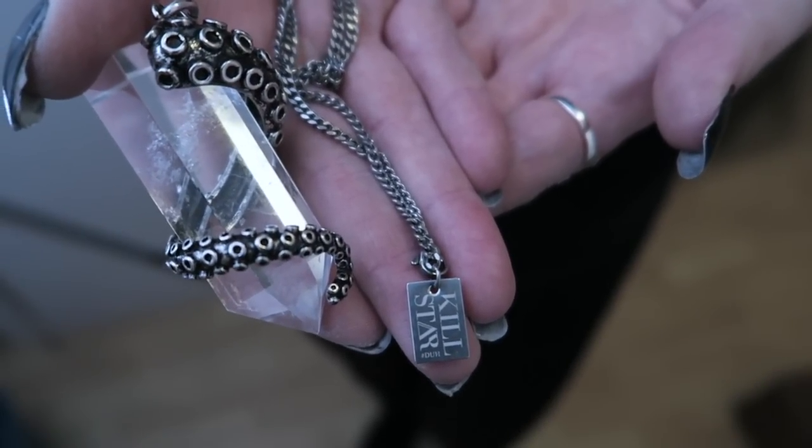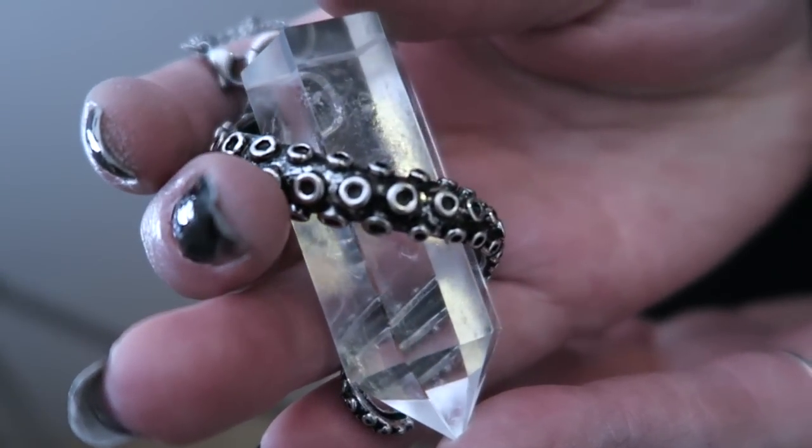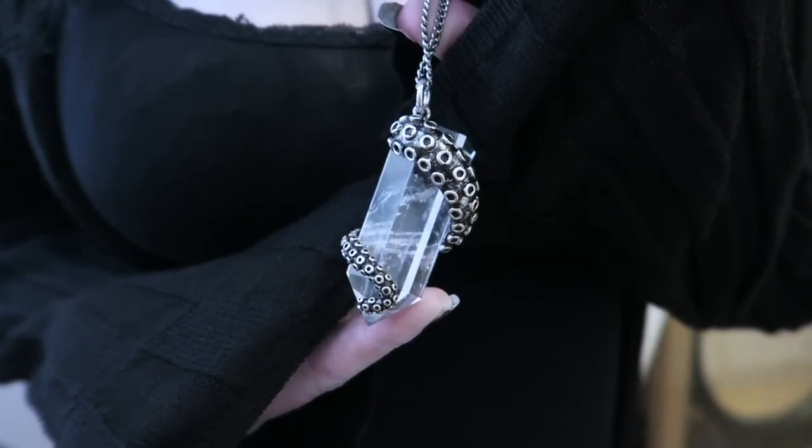The second thing you can see on me right now is this necklace — how cool is this. It's called the Cthulhu necklace. It's basically a big chunky quartz crystal point wrapped in a tentacle. It's so cool and has a long chain — it's really quite the statement piece. Having a great big chunk of crystal hanging around your neck looks so cool. I know crystals are really trendy at the moment and that's cool because they're beautiful. I used to collect crystals when I was a child.